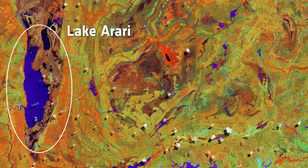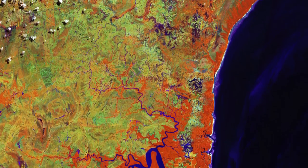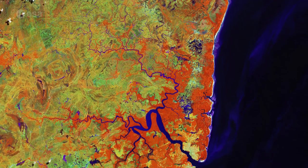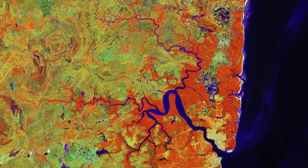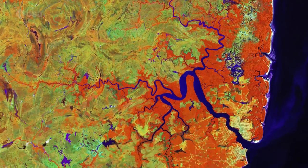Sentinel-2 images Earth in 13 spectral channels. Scientists can select which wavelength combinations to process over a given area to help better understand targets on the ground. The channel combination used to create this image is particularly useful for identifying different vegetation types, and helps us to distinguish it very clearly from inland water bodies.